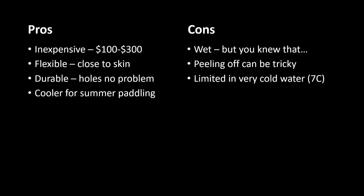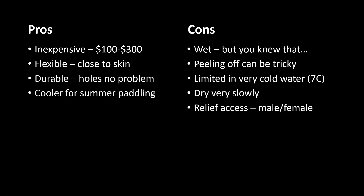In very cold water below seven degrees, you'll feel the cold and you'll have to spend a very limited time in that water. They dry very slowly when you rinse and try to dry them out — it takes a long time. There's also the whole issue of relief access. Men and women have differently positioned zippers, so the relief access is an issue. The female zipper tends to go right underneath, the male just down to the bottom.